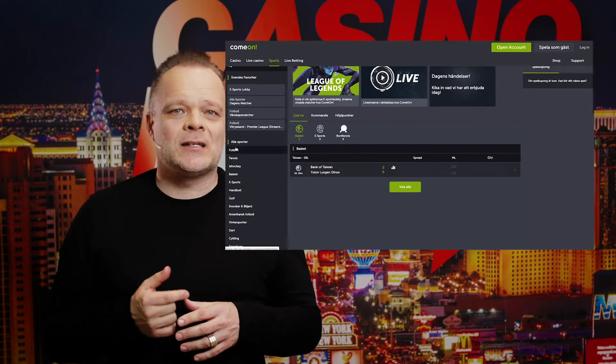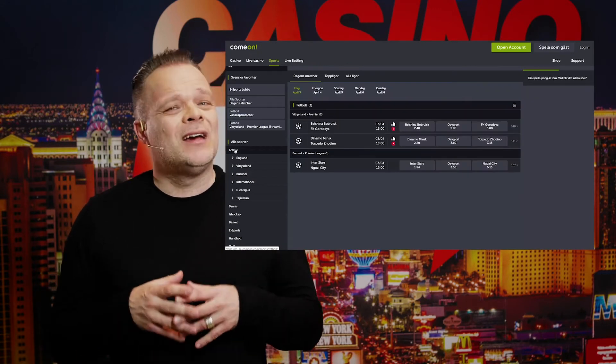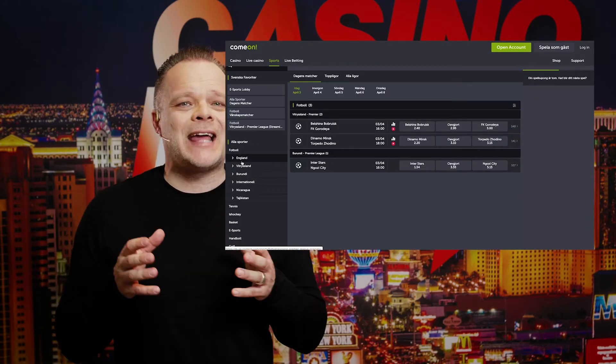The fact that they also give you the option to place bets on football, tennis, horse racing, basketball and a variety of other sports just adds to the excitement.